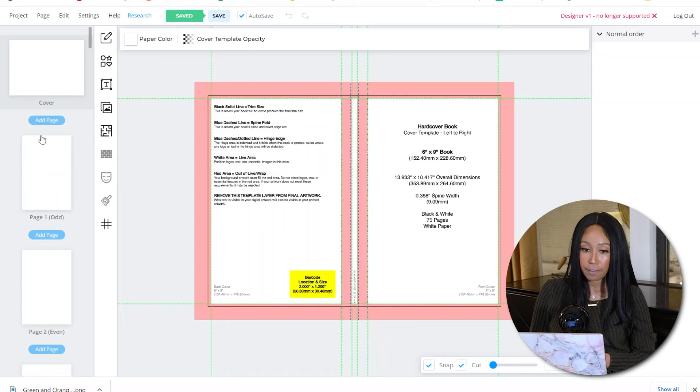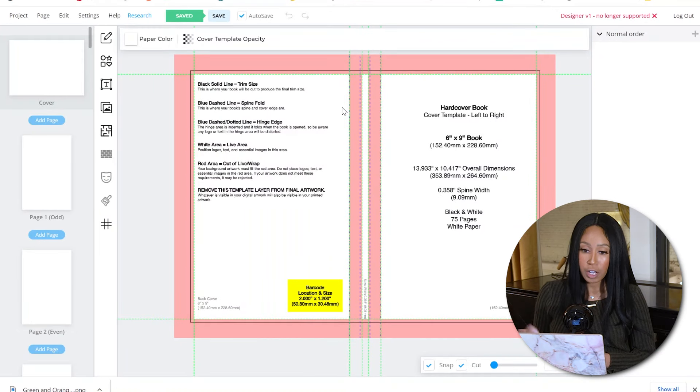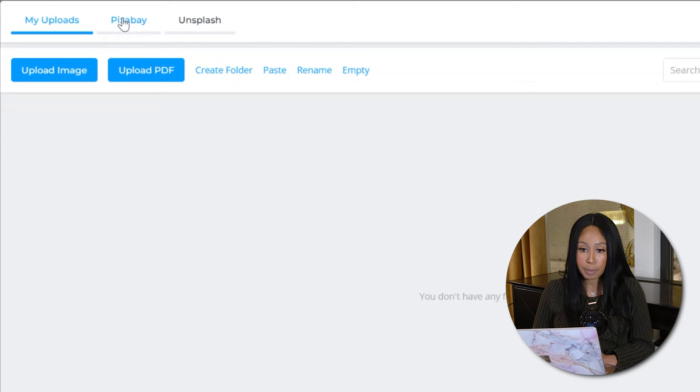Here you have your cover, and it gives you all the information you need — where you need to stop your picture. Pull it all the way to the red lines, but don't put anything important near the black lines where text or a picture could get cut off. To create your cover, click image. They have now added Pixabay and Unsplash, and you can also find other copyright-free imagery online, but they already have this built in for you.